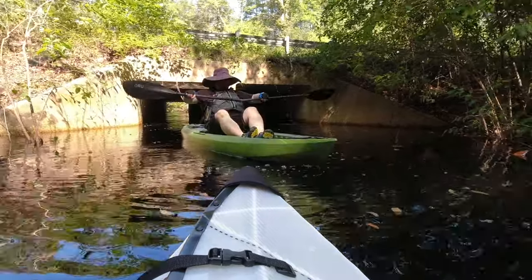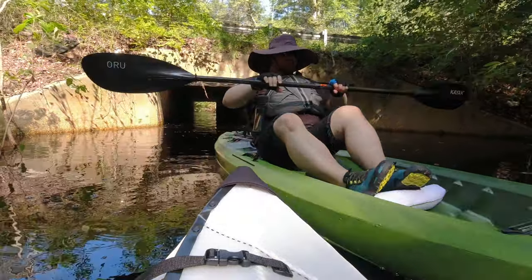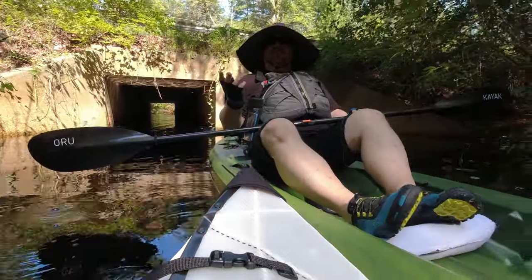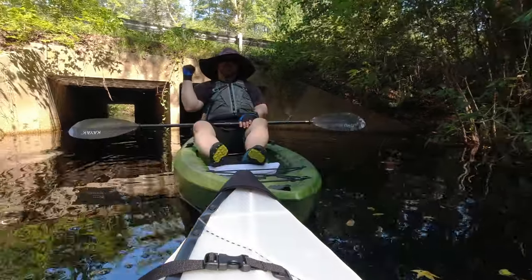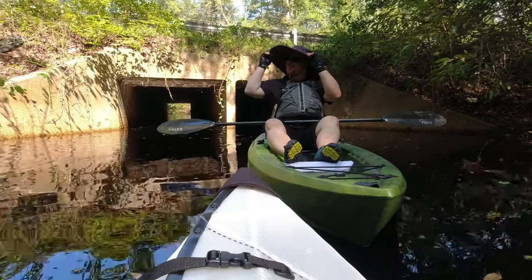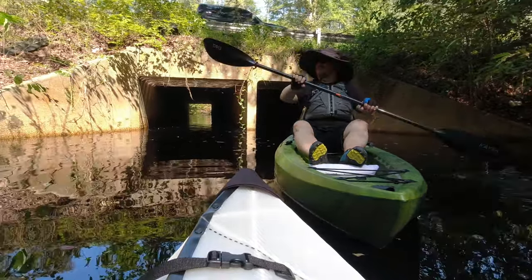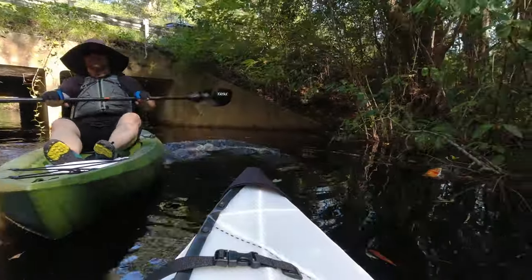So Jason, you just made it through the tunnel to the other lakes — what do you think? He compared it to the den in Harry Potter with all the spiders — the Forbidden Forest. There was a giant spider, actually in the tunnel, very much alive.